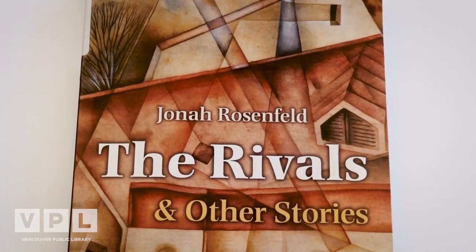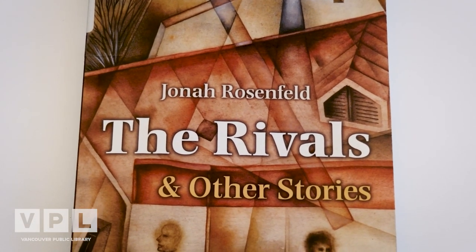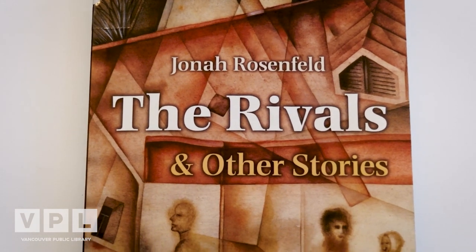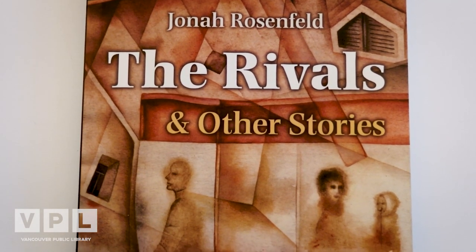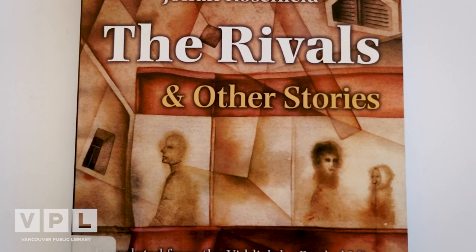Speaking of reading, we've got an amazing special guest reader today, who we got to know during one of the Library's programs, Writer's Showcase. Rachel Mines, who retired from teaching in Langara's English department in 2020, has been translating Yiddish literature since 2013. Her translation of Yona Rosenfeld's short stories, The Rivals and Other Stories, was published by Syracuse University Press in 2020, and she has recently completed a second collection.